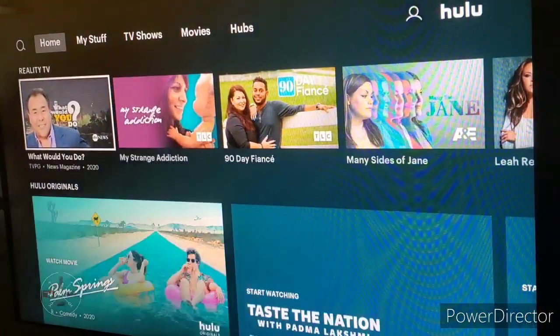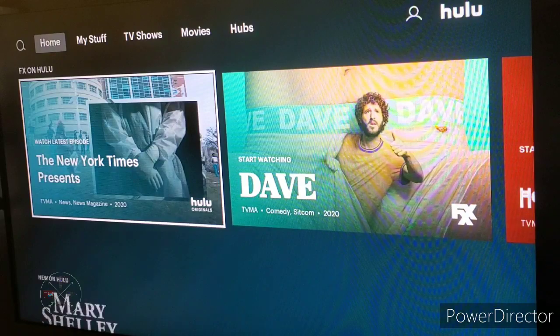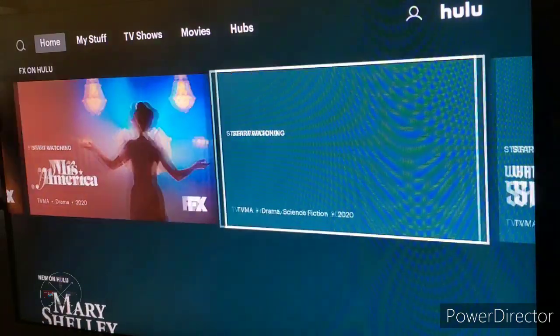That's a look at what the new Hulu user interface looks like. Let me know in the comments if you received the update and if you enjoy it. Hopefully you got the most out of this video — thanks for watching and I'll see you next time.